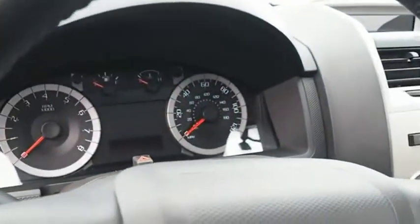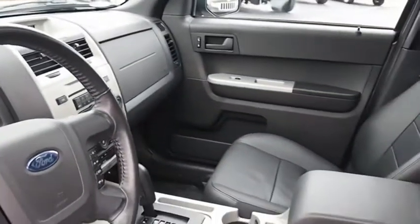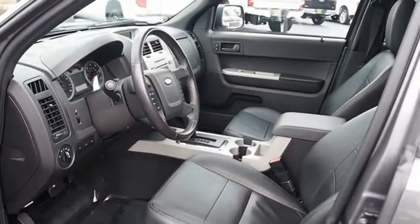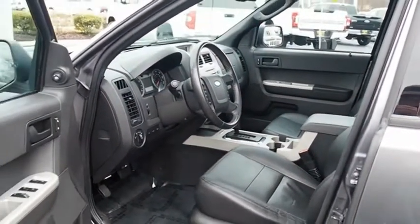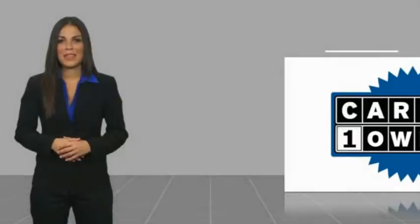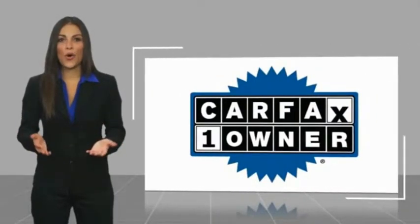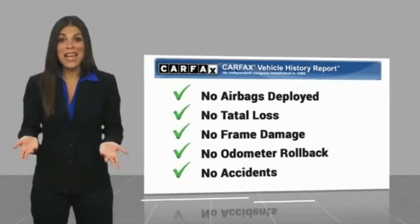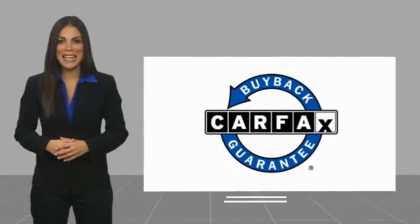Is love at first sight really possible? Let us know when you stop in. This is a one owner vehicle with a Carfax vehicle history report. Be sure to find a complimentary copy of this report online or contact the dealership. This vehicle qualifies for the Carfax buyback guarantee.